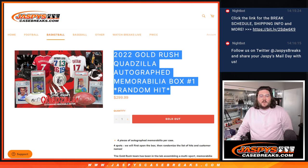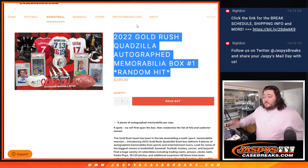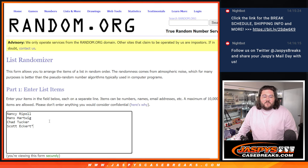What's good y'all, Chris from jassyscasebreaks.com doing a fun one here — 2022 Gold Rush Quadzilla autograph memorabilia box, random hit number one. Four spots, four pieces of autograph memorabilia per case. We'll open the box first, randomize the hits afterwards. The customer names: Nancy, Hans, Chad, and Scott grab the four spots and we'll plug in the hits after this.